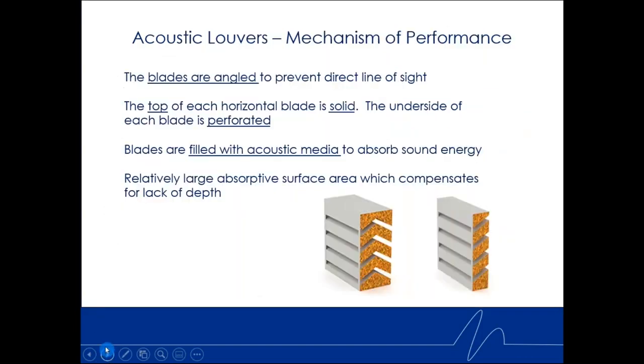The mechanism of performance — why do acoustic louvers offer noise control? The blades are angled. On the left you can have a no-through-line-of-sight design — a security-type louver where you don't see the equipment behind it. On the right, a sloped blade where depending on the angle you're at, you can actually see right through. But on every blade, the top is solid metal, the bottom is perforated metal, and within those blades we have acoustic media, providing a relatively large absorption surface.